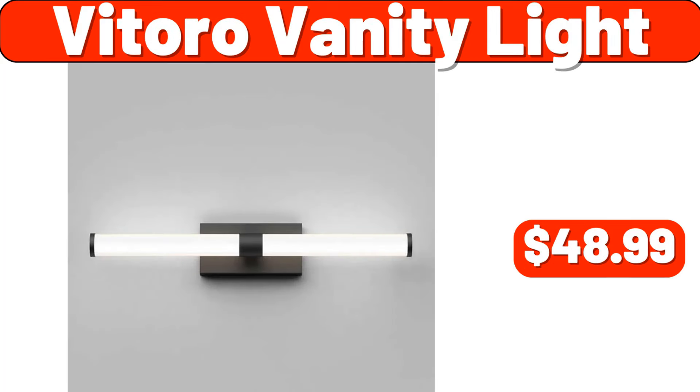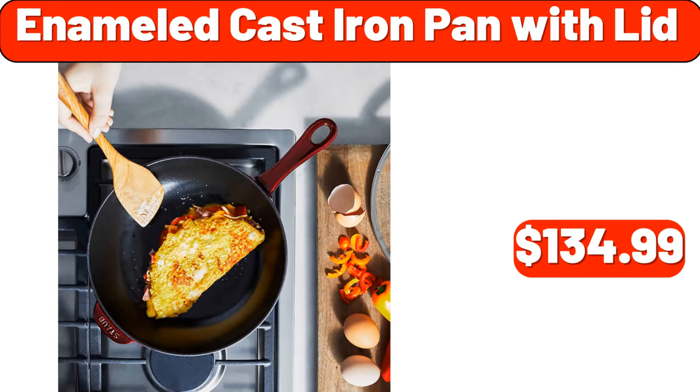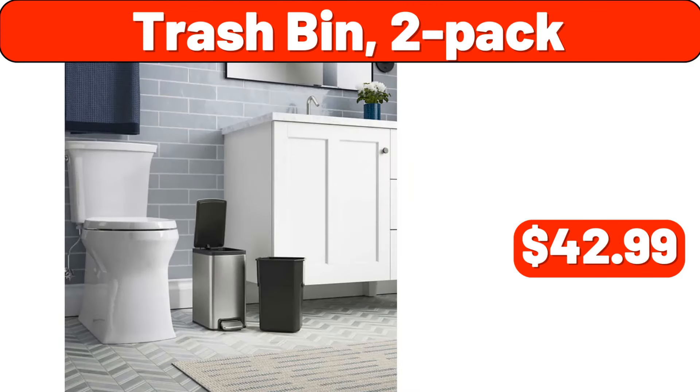Victoro vanity light, $48.99. JBL Go 2 Bluetooth portable waterproof speaker, $18.99. Enameled cast iron pan with lid, $134.99. Mexicali style chicken patties, 6 count, $9.89. Trash bin, 2-pack, $42.99.